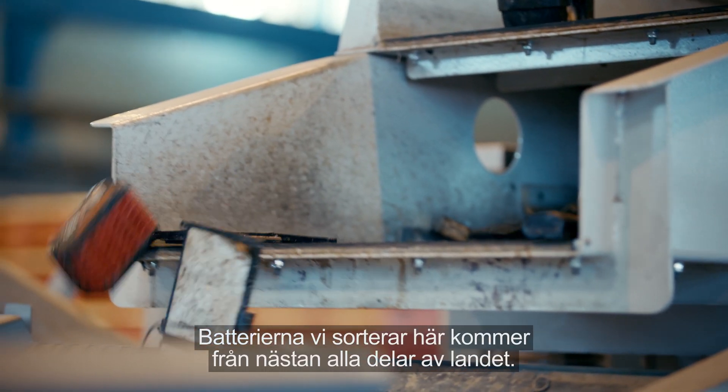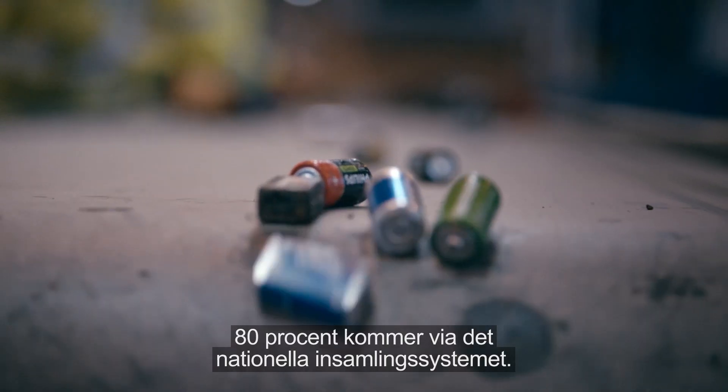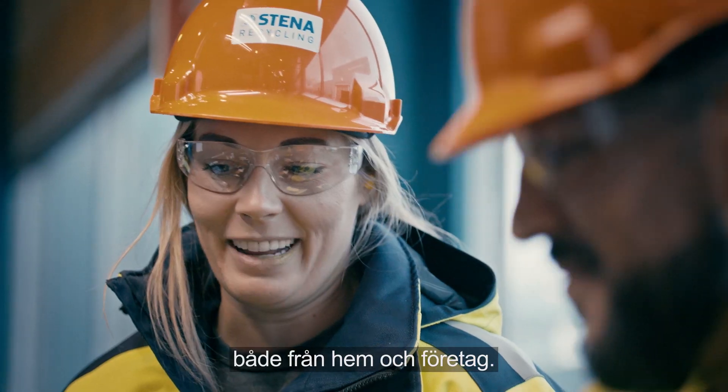The batteries we sort here come from almost every part of the country. 80% of them come via the national battery collection system. The rest come from electronic products of all kinds from both homes and companies.